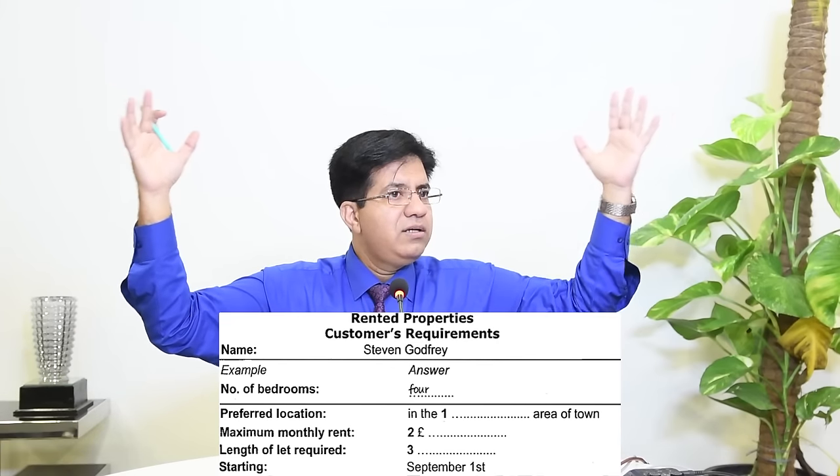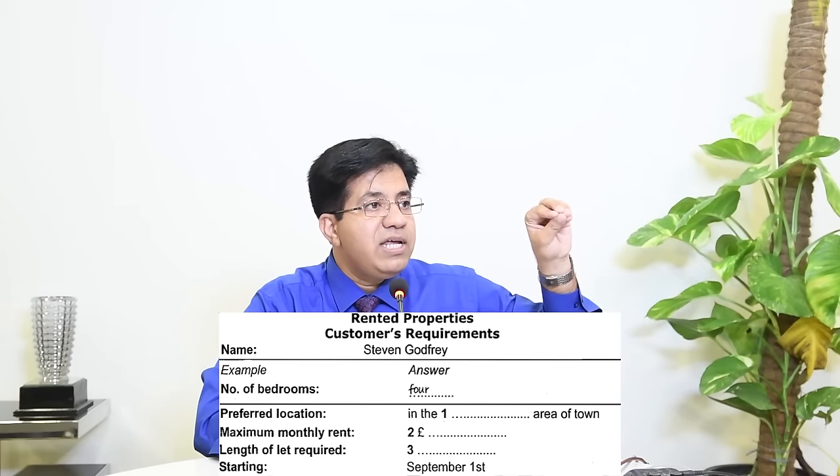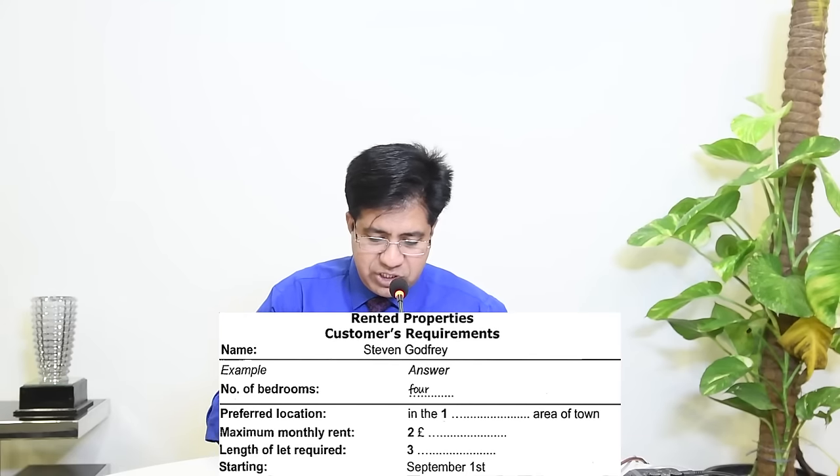'To let' means available for rent — you see it on billboards. 'Length of let required' means duration. Since they're talking about a rental property, the answer will be in months or years, not days or weeks.